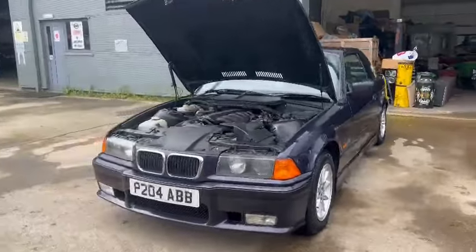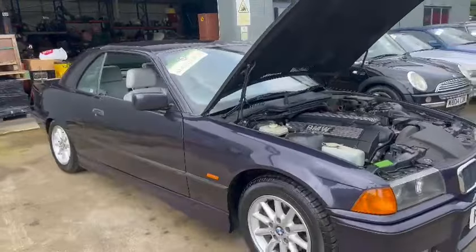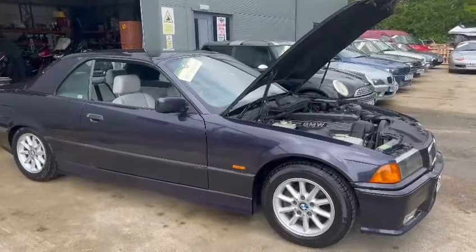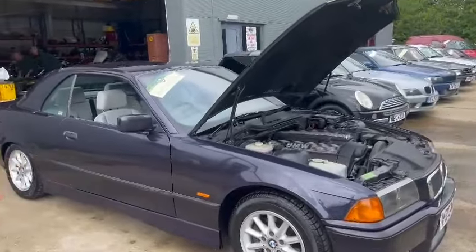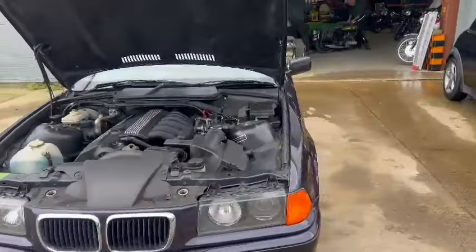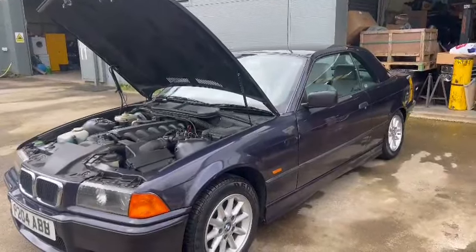Right then guys and girls, here we go — BMW 328i, quite a nice looking car actually, just landed with us for our next sale in a lovely sort of dark blue. Couple of age-related marks, few little scratches here and there as you go around it, just age-related stuff which is bound to have picked up over the years, but as a whole it's presentable enough.